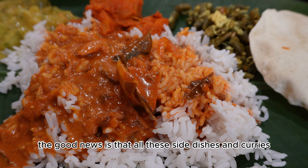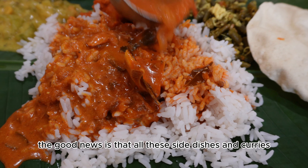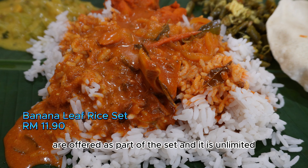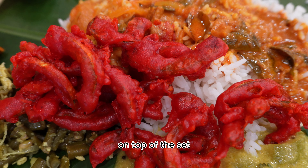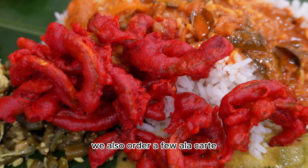The good news is that all these side dishes and curries are offered as part of the set, and it is unlimited. On top of the set, we also ordered a few ala carte dishes.